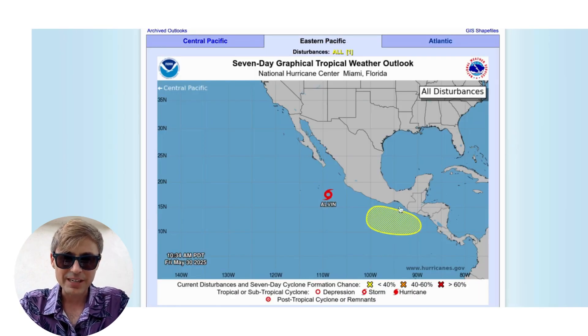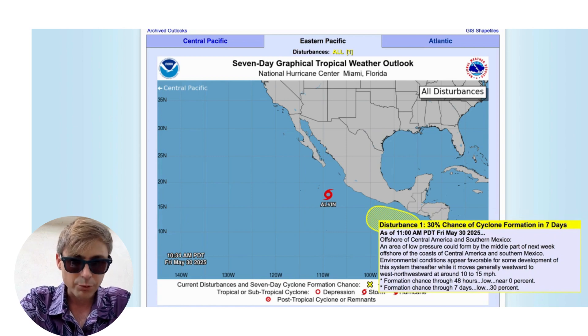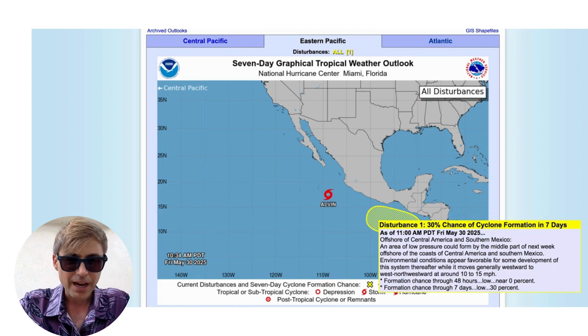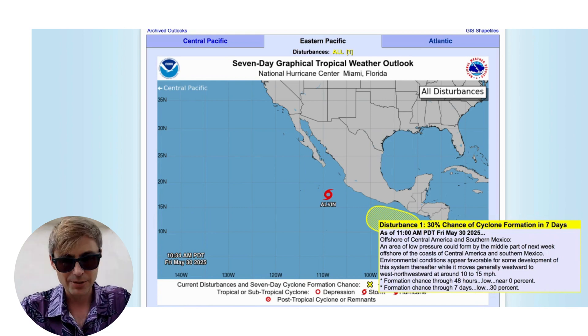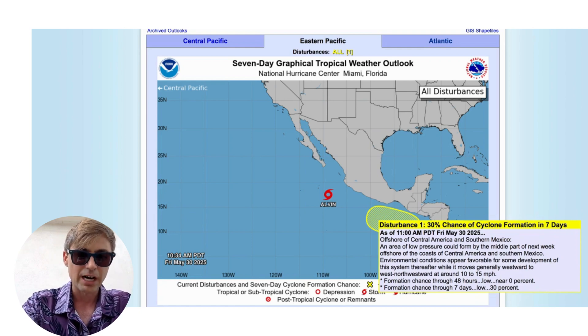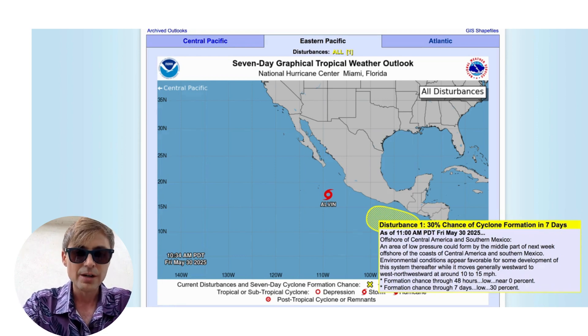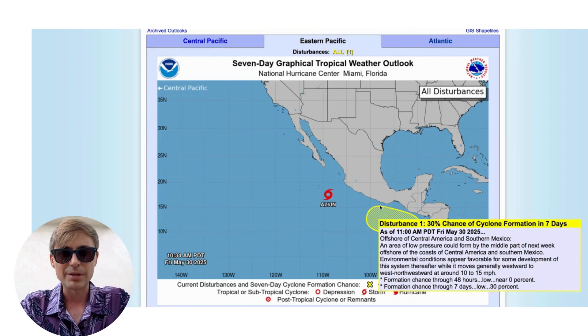I also want to mention that there is another area in the eastern Pacific that we may see some development from pretty soon. As of 11 a.m. Pacific Daylight Time on Friday, an area has been highlighted. The National Hurricane Center explains that an area of low pressure could form by the middle part of next week offshore the coasts of Central America and southern Mexico, with environmental conditions appearing favorable for some development while it moves generally west to west-northwest.